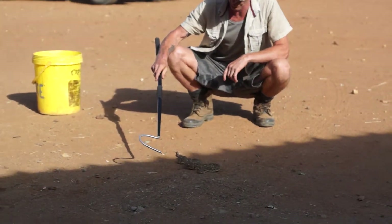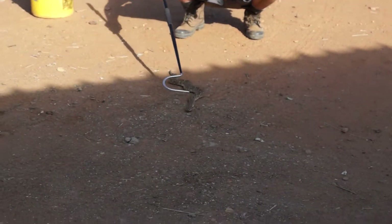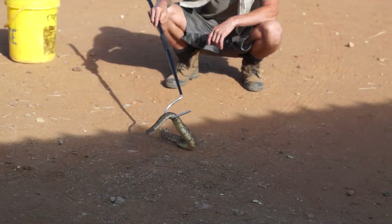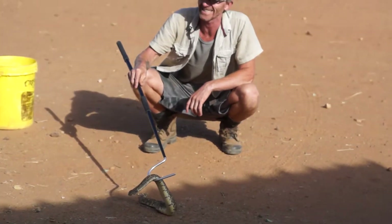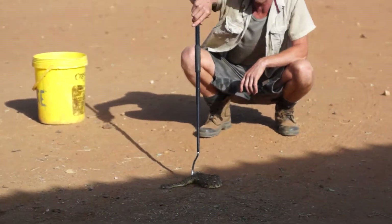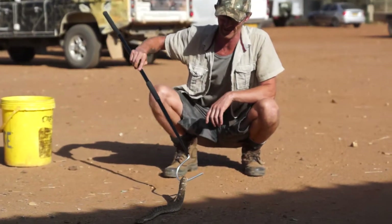This thing is responsible for probably about 60% of snake bites in southern Africa. It's one of the fastest striking snakes in the world, and it's also one of the laziest. Its general behavior is to sit curled up and wait for food to go past it.